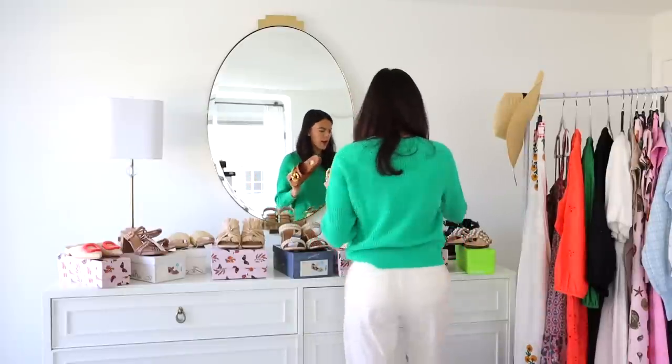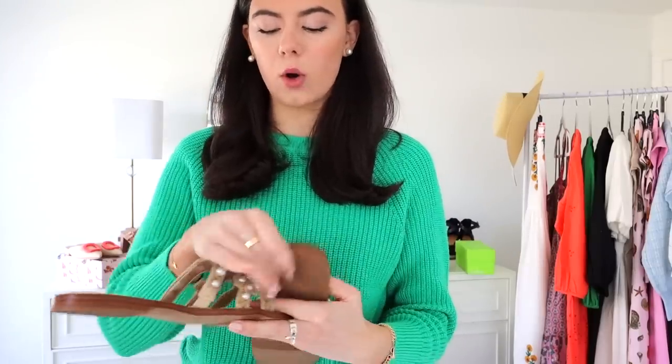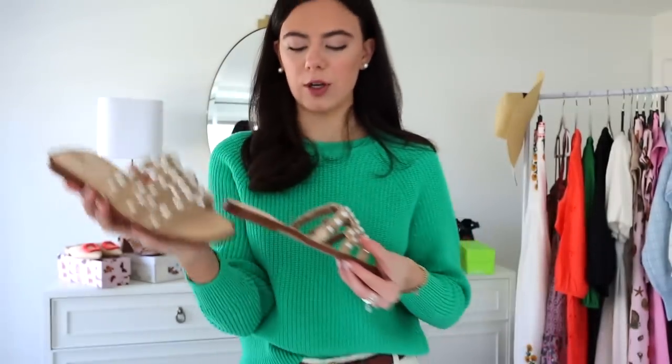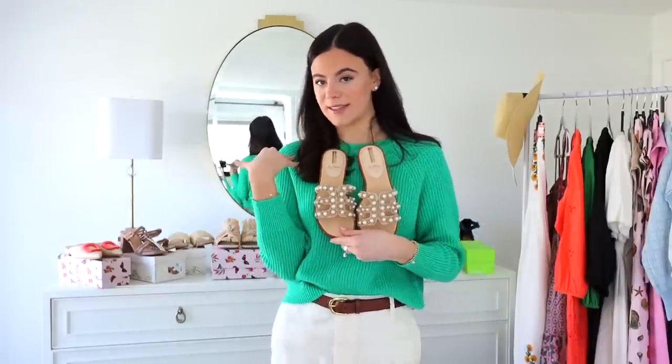The last shoe is from Sam Edelman, so it's going to be a little nicer made and hold up much longer. It mixes the woven rattan look with adorable pearls — kind of a neutral in a way, since pearls go with just about every outfit. That wraps up the shoe portion of this video; now I'm moving on to the clothing. As always, everything will be linked down below.